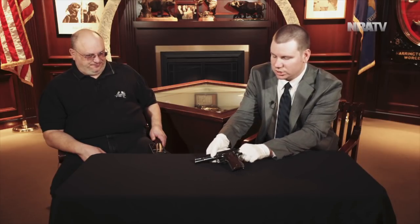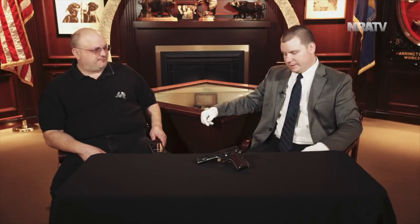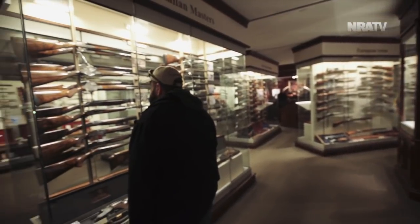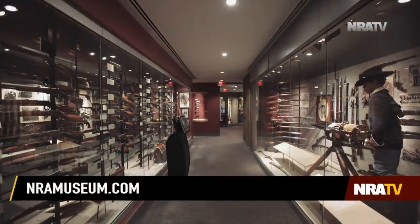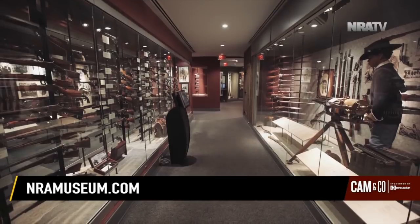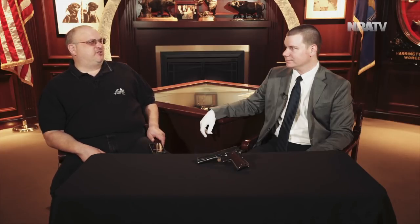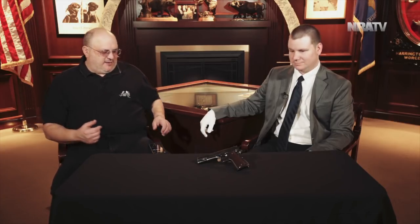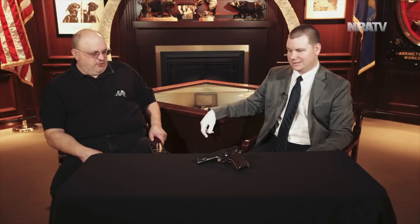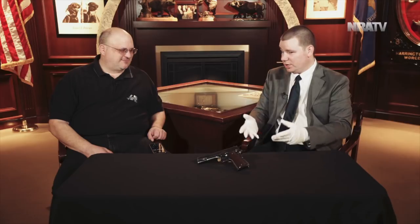That adds to the cool factor, absolutely. This gun is on display in our World War II gallery, very fittingly. If you come by and see us, we're open 364 days a year — otherwise you can catch it online or on social media. One way or another you can look at one of the holy grails of the 1911. Thank you so much, Logan — and now if you'll excuse me, I have some sewing to go do.